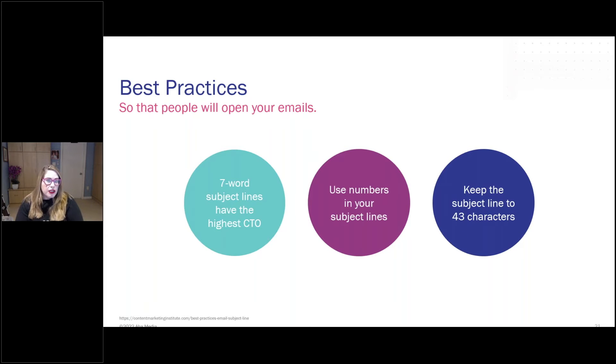Use numbers in your subject line. That reminds me of what we used to tell people about listicles. If you want to say like 'five ways to create a UX vision strategy' or 'three ways to be smarter about X' — seven ways — maybe if you actually put the number seven in the subject line, you'll even increase your CTO even more. And keep the subject line to 43 characters.